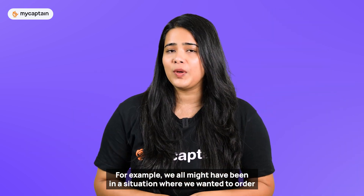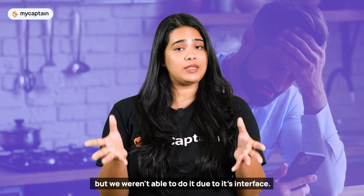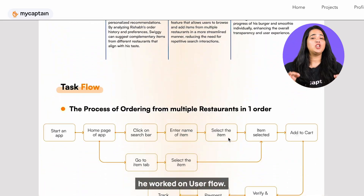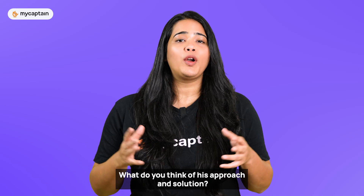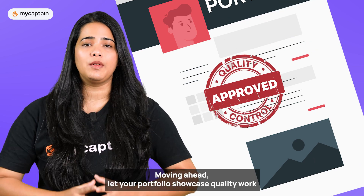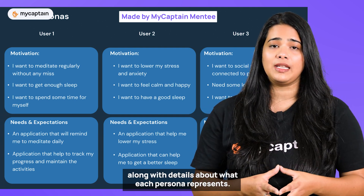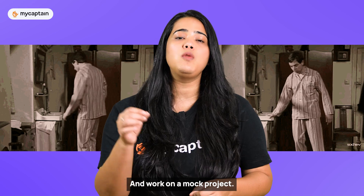For example, we all might have been in a situation where we wanted to order different items from multiple restaurants in Swiggy but weren't able to due to its interface. One of our mentees decided to give a solution to this problem by redesigning the Swiggy interface. Post his user research, he worked on user flow and final UI, and came up with a result that allows multiple restaurant orders in one go. Let your portfolio showcase quality work. If persona development is a strength you have, you can include screenshots of your best user personas along with details about what each persona represents. If you don't have enough good examples to show, put in extra effort and work on a mock project.